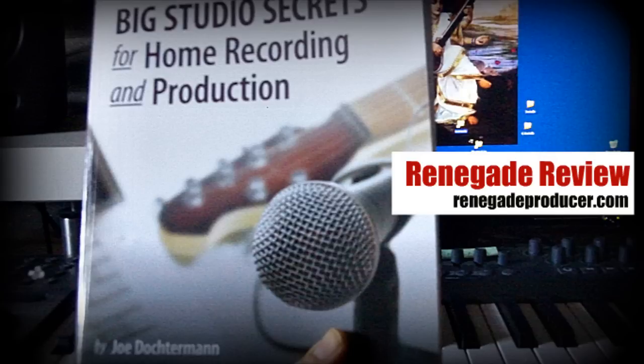Marius here from RenegadeProducer.com with a Renegade review. In this review we're taking a look at a book called Big Studio Secrets for Home Recording and Production by Joe Dochterman. This book sets out to basically help you get the best potential out of your gear and get the best possible recording, so it's all about improving your sound.